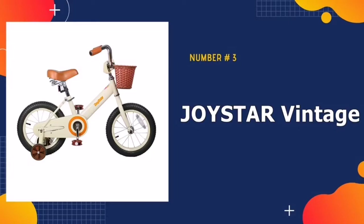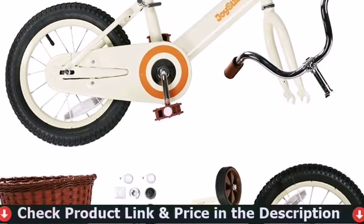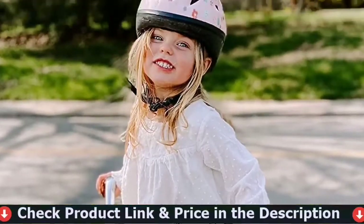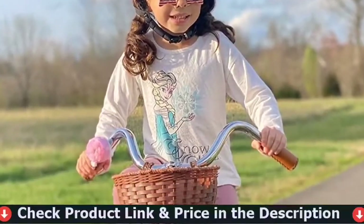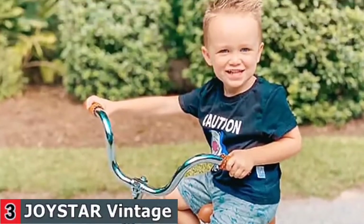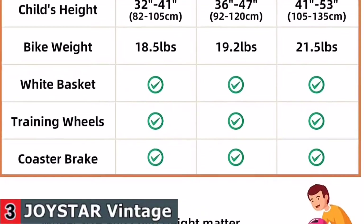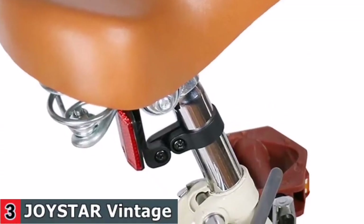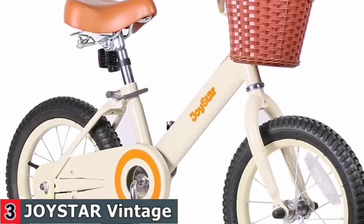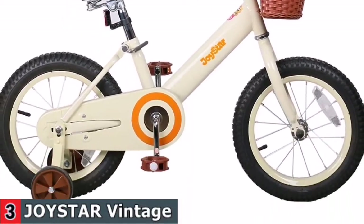Our third pick is the Joystar Vintage Kids Bike. The Joystar Vintage Girls Bike with 12-inch wheels is designed for toddlers aged 2 to 4 years old, or 33 to 41 inches tall. This bicycle has an adjustable saddle and stem height for a better fit and low gearing for easy pedaling. The Vintage is perfect for riding to the park or on the sidewalk around the neighborhood. Durable high-tensile steel frame and fork provide awesome impact resistance when riding over rocky and bumpy terrain, easily surviving the multiple bumps of learning to ride. The bike comes ready to rock with resilient wheels wrapped in rubber off-road tires for outstanding grip and stability in any weather conditions.